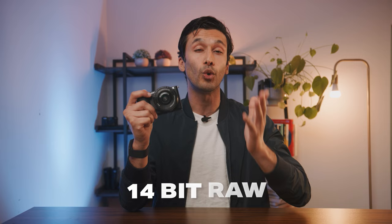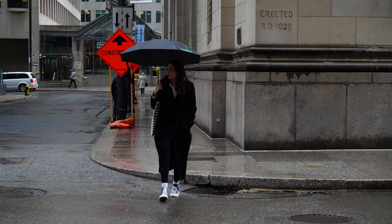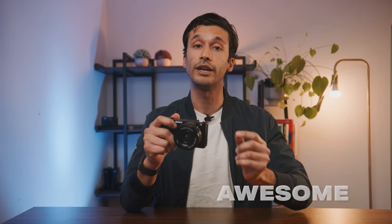The ZV-10 also shoots in 14-bit RAW, which delivers the highest quality photos. You can easily edit these photos to your heart's content and get professional-level results. In terms of photos, in my opinion it is on par or slightly better than a lot of newer cameras, because Sony RAW has so much flexibility when it comes to editing.